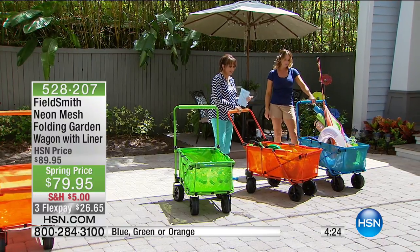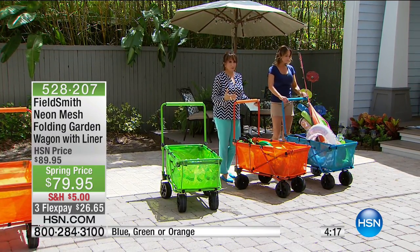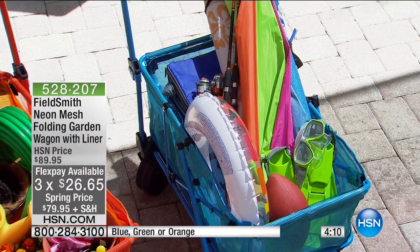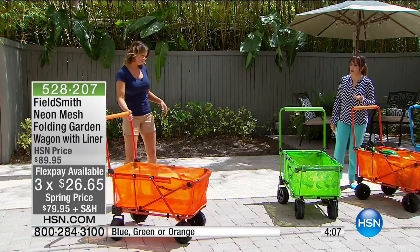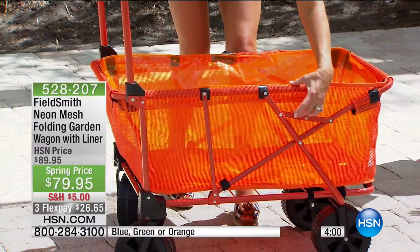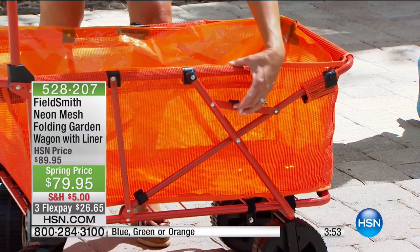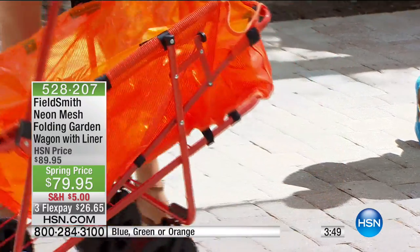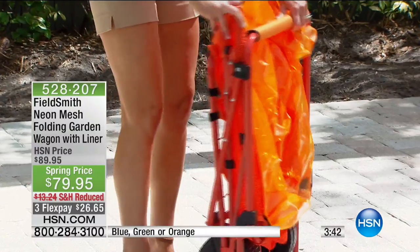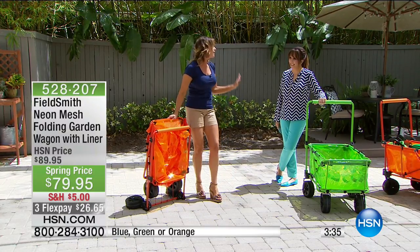Blue is getting really limited — only about 100 left in the blue. We have it in orange and green, and this is Fieldsmith, the brand that HSN calls its own. Three months at $26.65, and I love the way that you can fold it. It's simply two steps — there's a little clasp on each side that you tighten when opening, and when you go to close it you just lift it and fold it just like an accordion. There's a little lever on the side that snaps in, and now you can put everything in the car. It stands up by itself — a lot of really great features, and I love the colors.